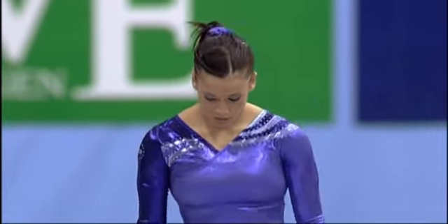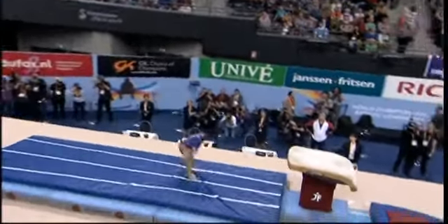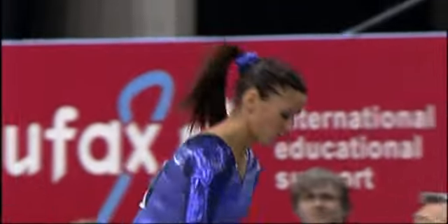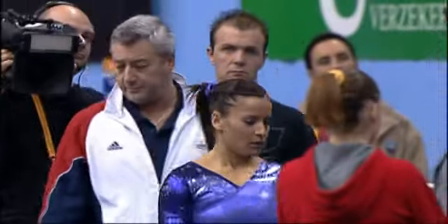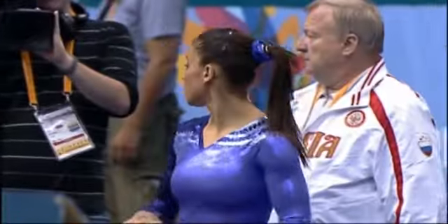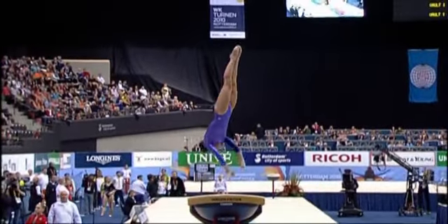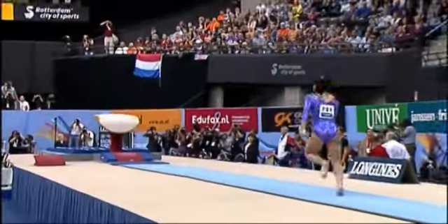Second vault for Alicia Sacramone, posting 15.4 for her first. She needs to keep this up, and has to approach differently this time. She does — flips on, lovely double twist off. The gymnasts have to go backwards the second time if they went forwards first time. She showed her versatility as a vaulter. Really wonderful lift and height.